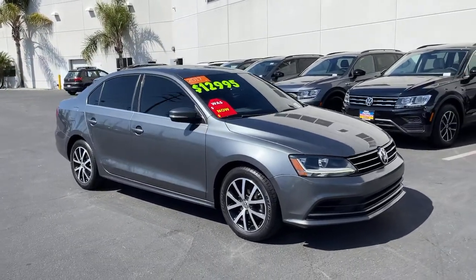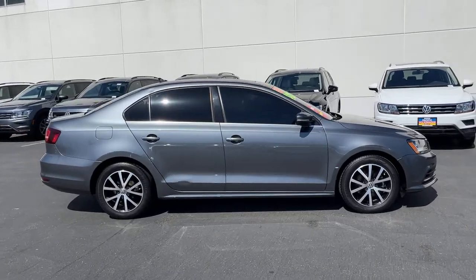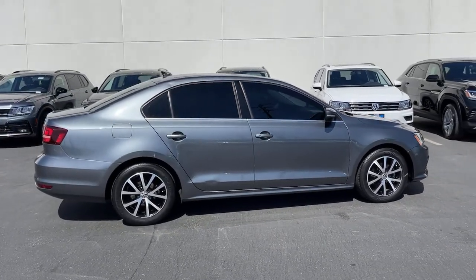Enjoy the view of this 2017 Volkswagen Jetta. This vehicle still has fewer than 60,000 miles on the clock, so it won't last long.